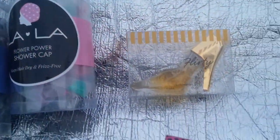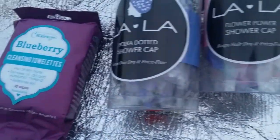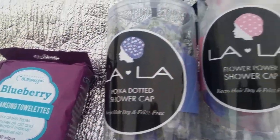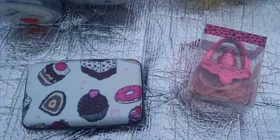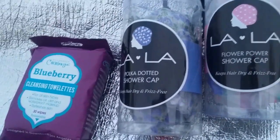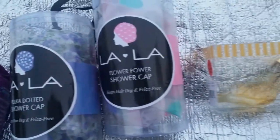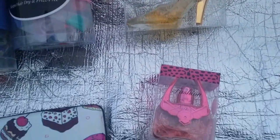Hello, my lovely YouTubers, this is Loquacious One coming at you with a real quick haul from Rainbow. I stopped in Rainbow because they have very nice fashion accessories and cosmetics at a really great price point. They're good for stocking stuffers and basket fillers. With that being said, happy Mother's Day to all my lovely mothers and those who are acting as mother.